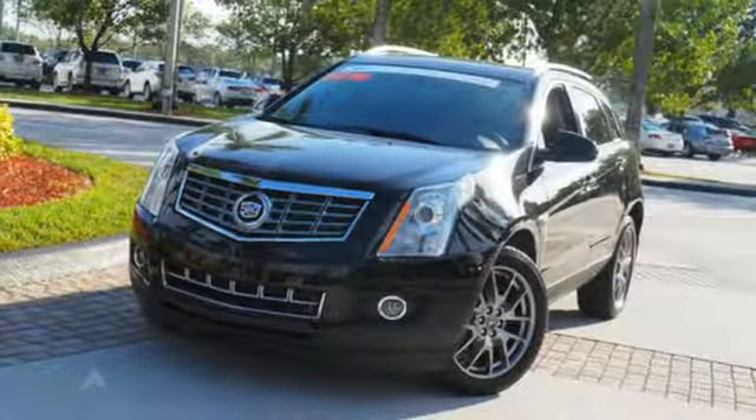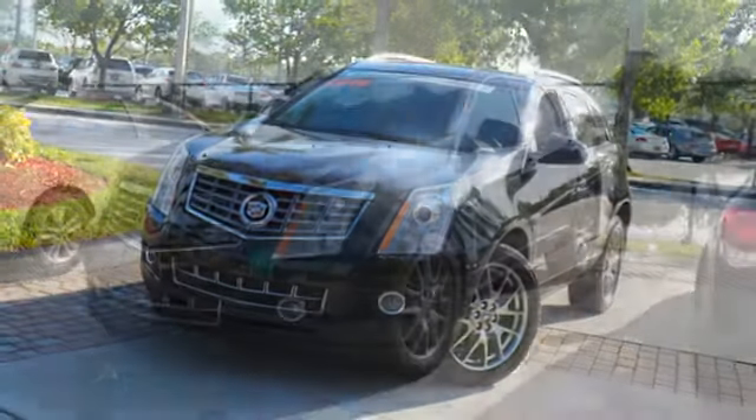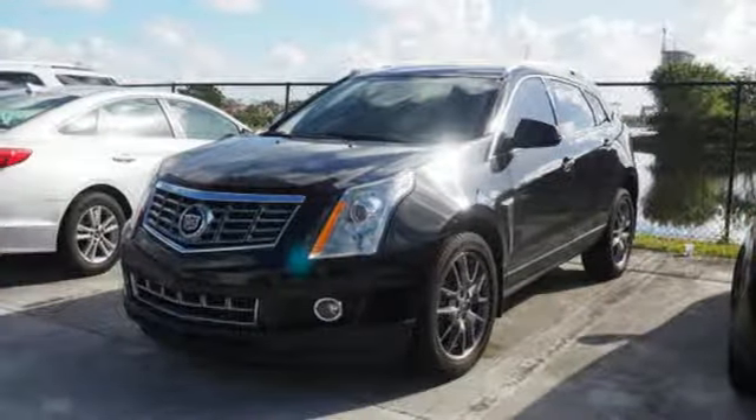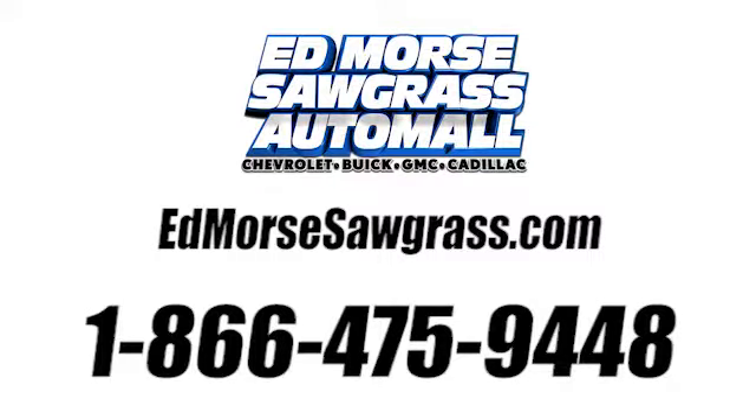Strong, beautiful, and purposeful — this SRX is worthy. Take it for a test drive. Call us today at 1-866-475-9448. For value and for service, it's Ed Morse.